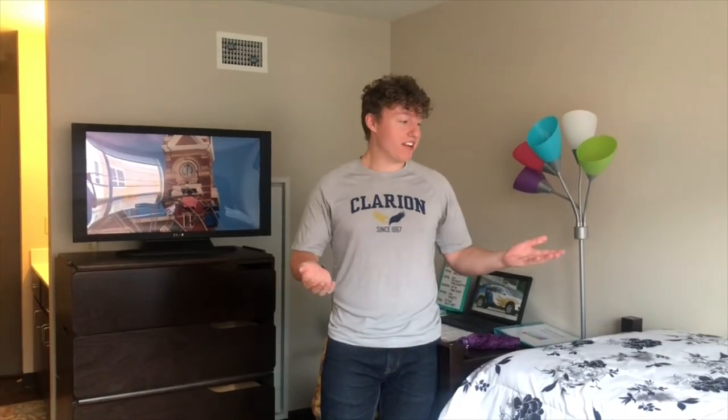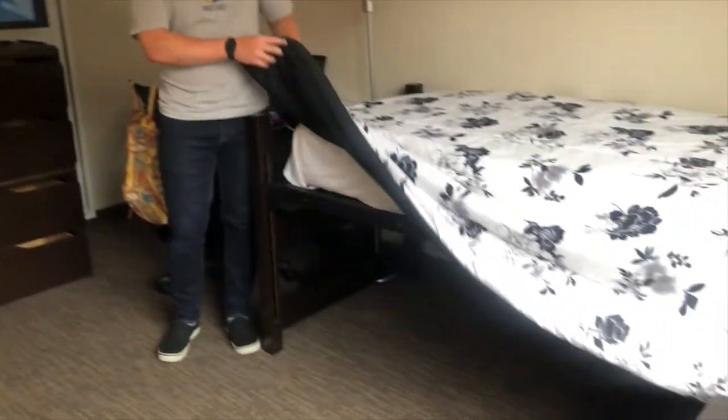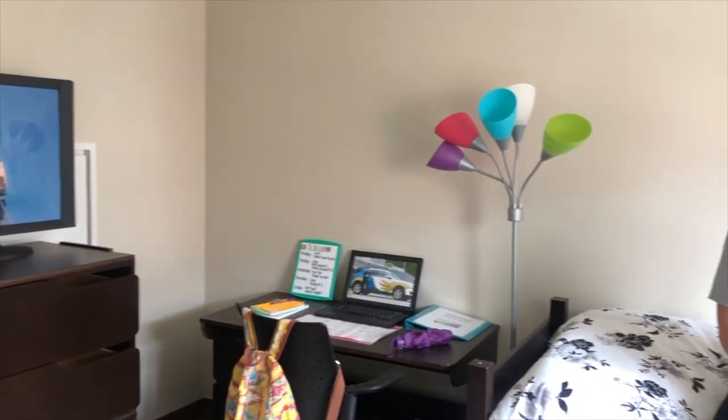Right now we are in a shared semi-suite in Suites on Main South. Here you can see everything that comes with the room. There are adjustable twin beds that you can set your height preference to. A lot of students choose to make their bed high so that they can fit more storage underneath. You can arrange your room in whatever way works best for you and your roommate.